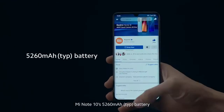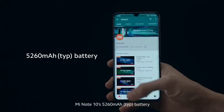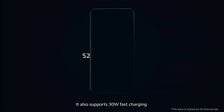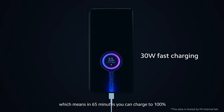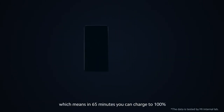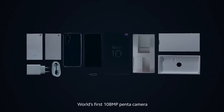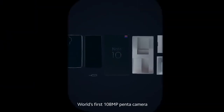Mi Note 10's 5,260 mAh battery can last more than two days of moderate usage. It also supports 30-watt fast charging, which means in 65 minutes you can charge to 100%. This is the Mi Note 10, world's first 108-megapixel Penta Camera. To be continued...